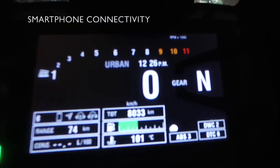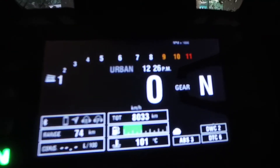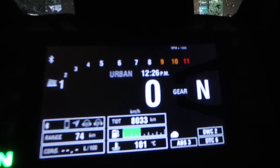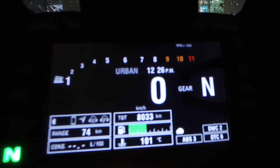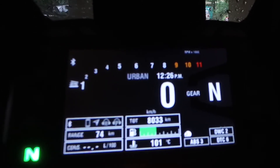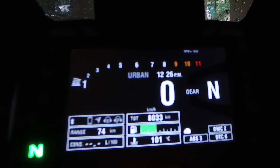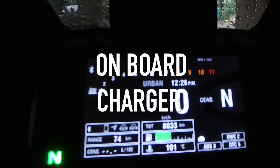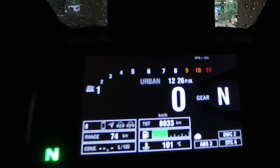The last point to highlight is the smartphone connectivity. Thanks to the Ducati Multimedia system and Bluetooth connectivity, you can pair your smartphone to the motorcycle and handle incoming calls, listen to music and even get alerts for your SMS. All of this is displayed on the TFT instrument console, and you also get a charging point for your smartphone so you can ride along without worrying about your phone giving up on you.